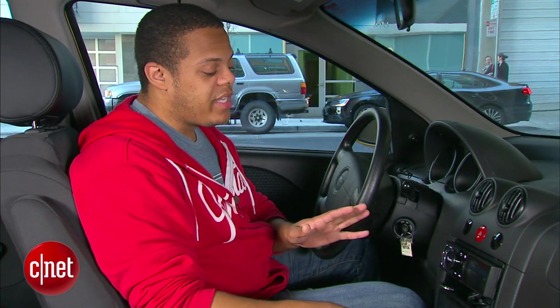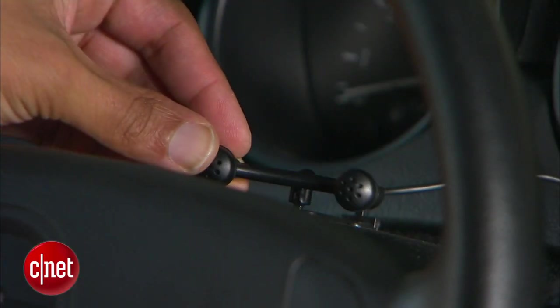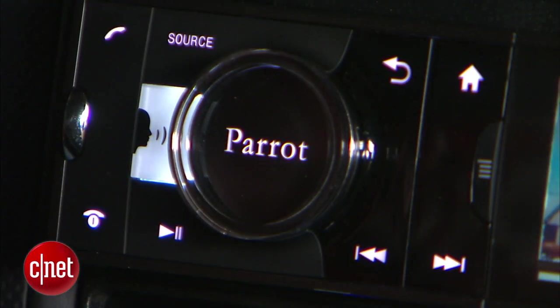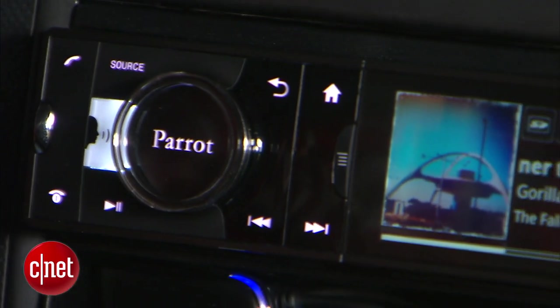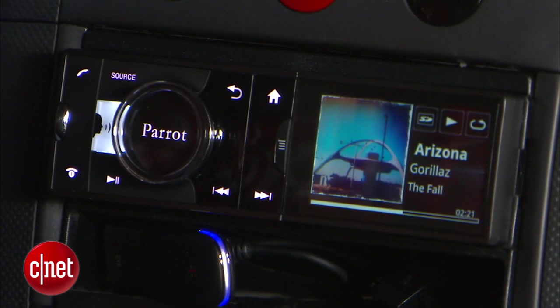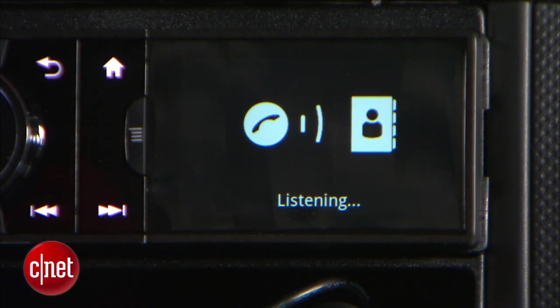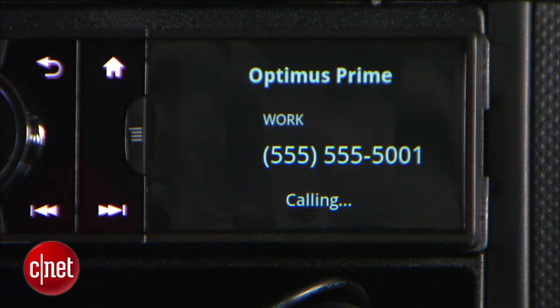You've also got a really good hands-free calling system. Because the Asteroid comes with a dual microphone system that has noise cancellation and echo cancellation, it's also one of the best-sounding hands-free calling systems that we've tested. [Demo: 'Who do you want to call?' 'Optimus Prime.' — 'Optimus Prime, work calling in progress.']